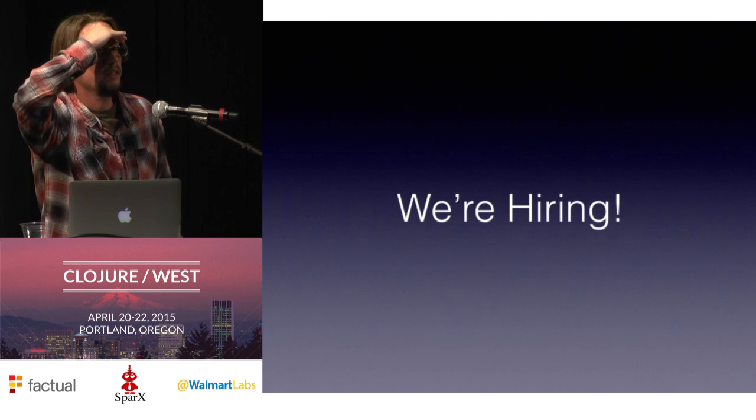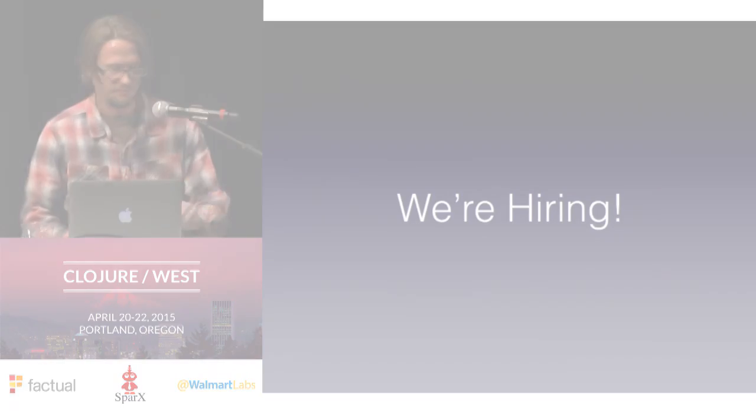Alright, I don't see any more questions. Thanks again.